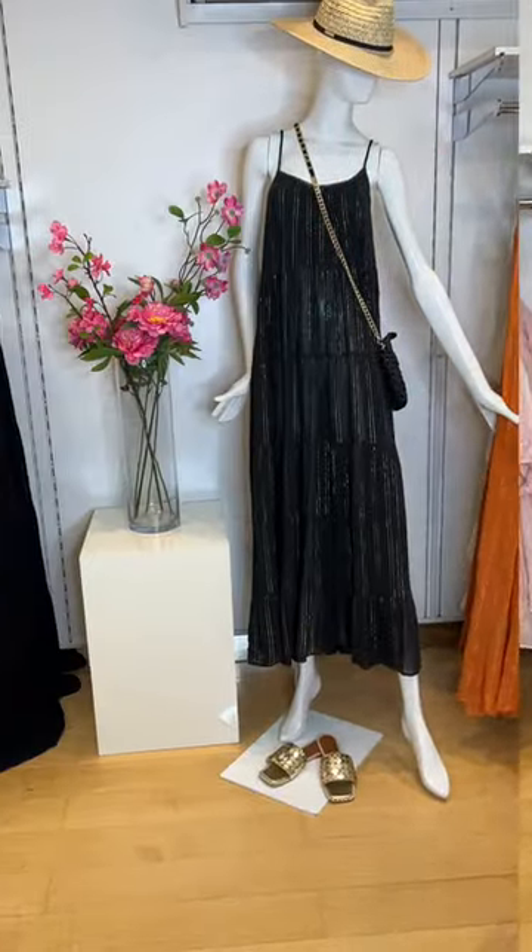Now I'm going to move on to Honorine, our label from LA. These are the most beautiful beach dresses — they take you from the beach to the bar, or the bar to the beach, or for lunch, or rosé lunches. You can just picture it, can't you? This dress I've got on is called Giselle.